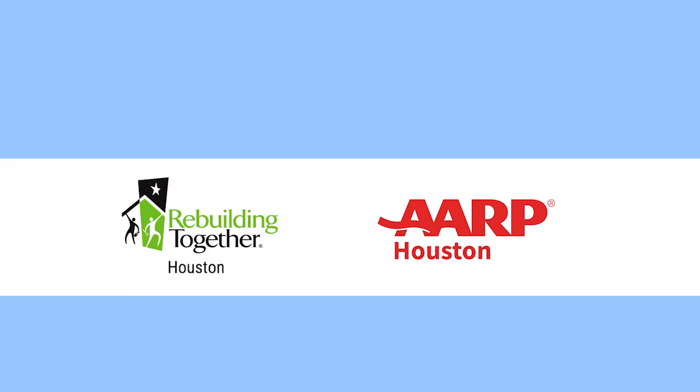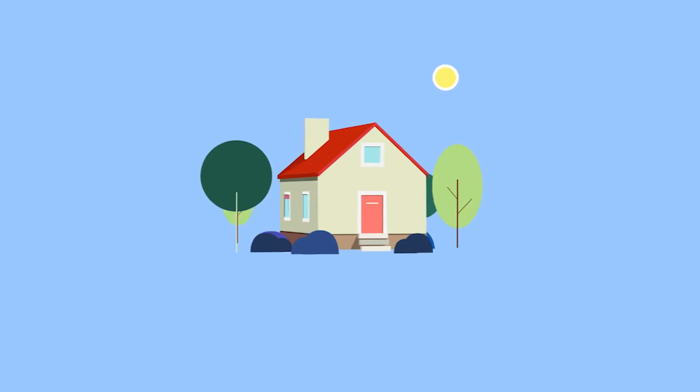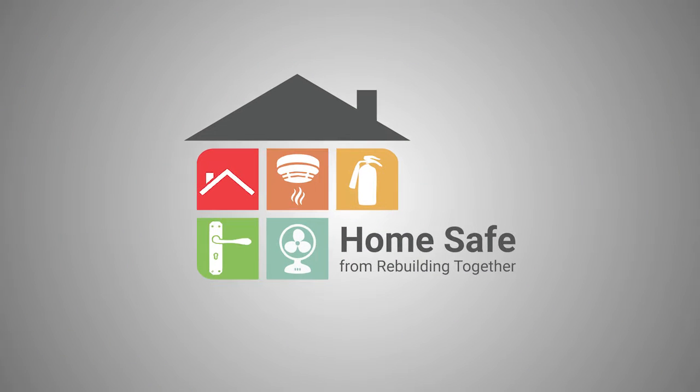Rebuilding Together and AARP present Home Safe, Do-It-Yourself — DIY home improvements for a safer, healthier, and more enjoyable home. Welcome to Rebuilding Together and AARP's Home Safe, Do-It-Yourself video segment. I'm George Lindsay. I do the morning show at 100.3 The Bull.